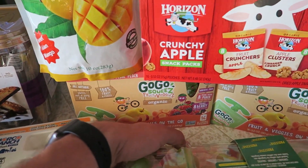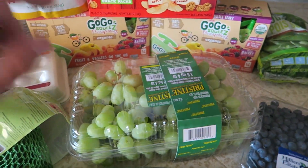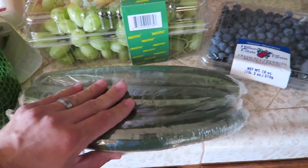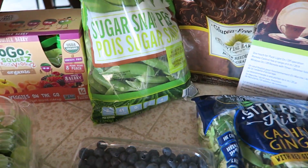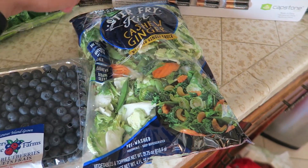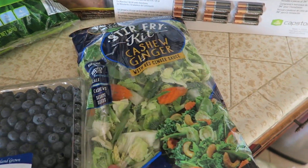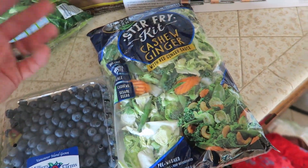We got some fruit and veggie on-the-go squeezes - two boxes - some grapes which are on sale this week, cucumbers, blueberries, and sugar snap peas. Also gluten-free bread, and a cashew ginger stir-fry kit with ginger sauce - this is new and it looks really good, so we'll try it out.